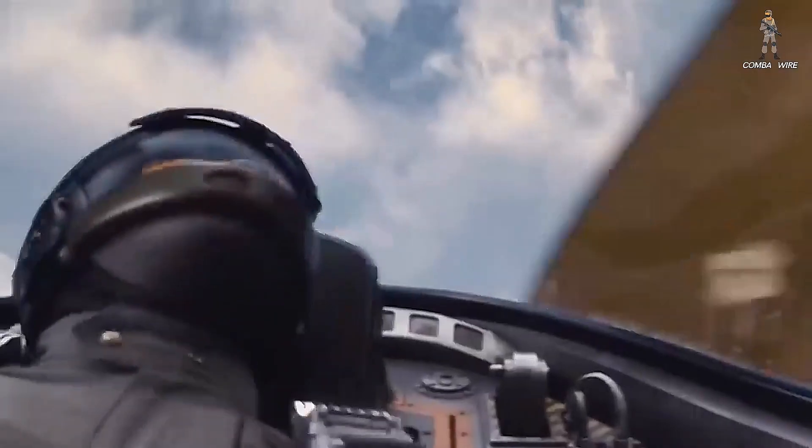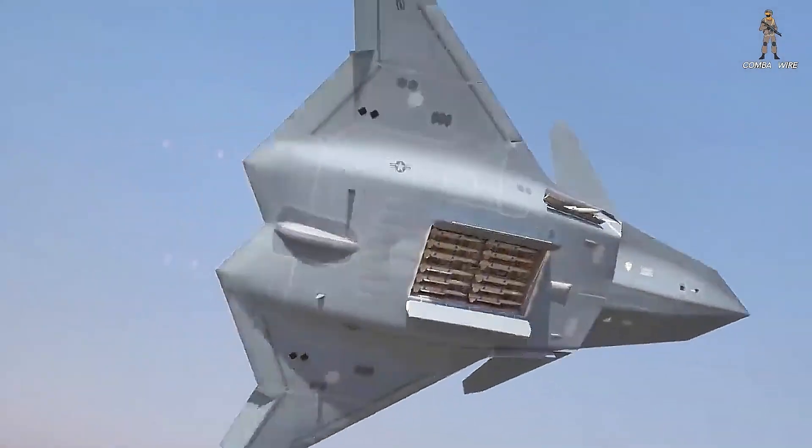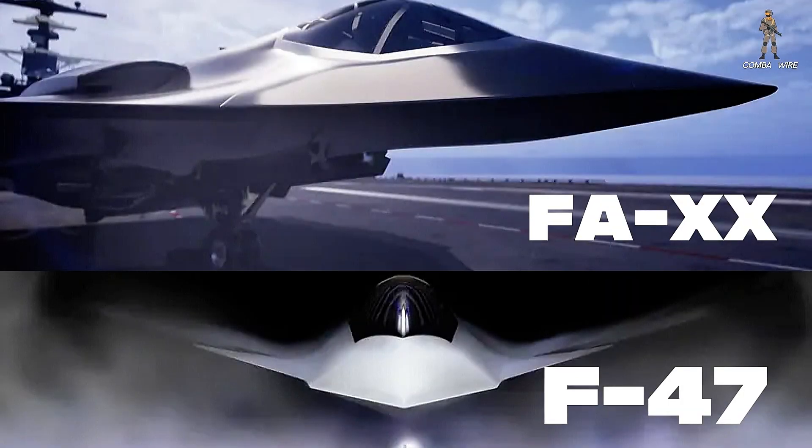The F-A-XX decision could redefine naval aviation for the next half century. Will Boeing's modular shared-design approach win out, or will Northrop's stealth-first concept dominate? Let me know your thoughts — because whichever way this goes, the next-generation carrier air wing will decide who controls the skies over the Pacific.